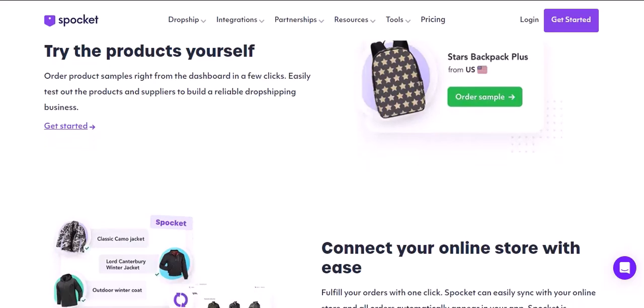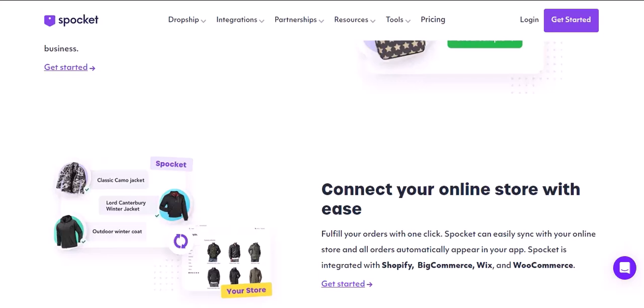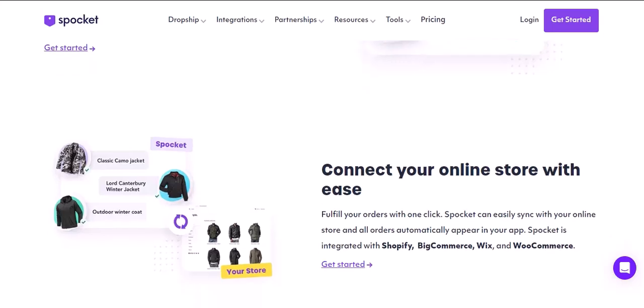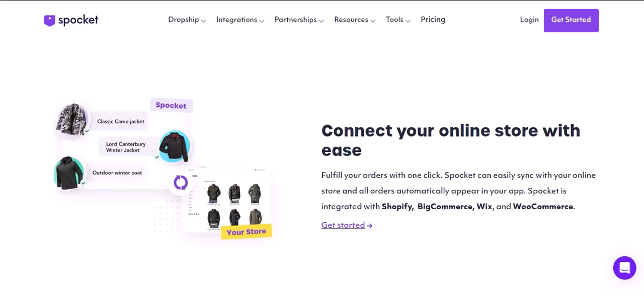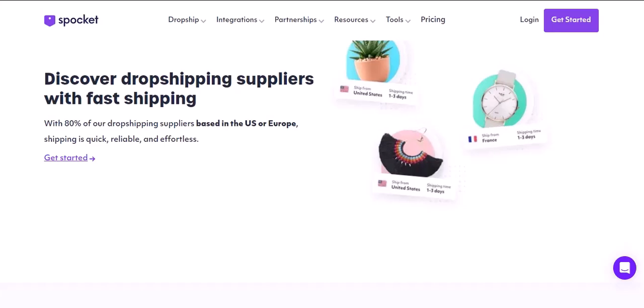DOBA boasts a vast product catalog with a focus on verified suppliers, which can mean higher quality products and potentially better profit margins. However, DOBA comes with a subscription fee, which might not be ideal for those on a tight budget.